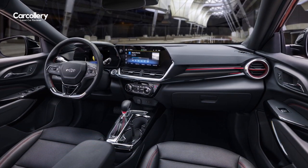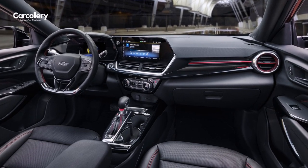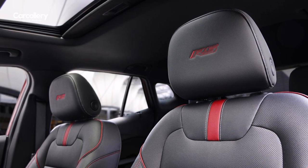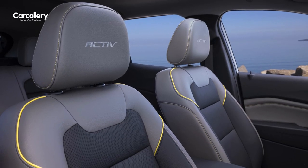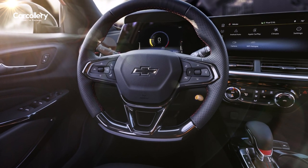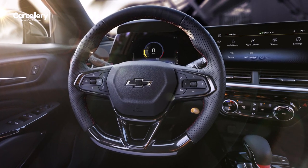Step inside and you'll discover a refined and comfortable cabin. The spacious interior of the 2024 Trax provides ample headroom and legroom for both the driver and passengers. High-quality materials and meticulous craftsmanship create an inviting environment, ensuring a pleasant journey wherever your travels take you.